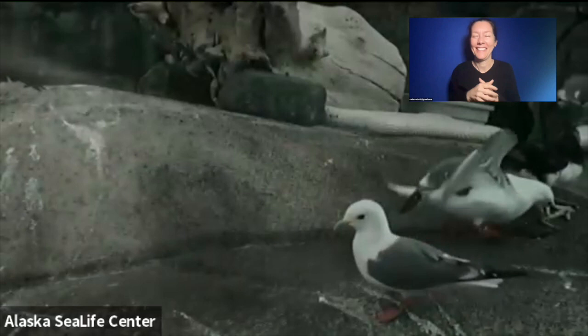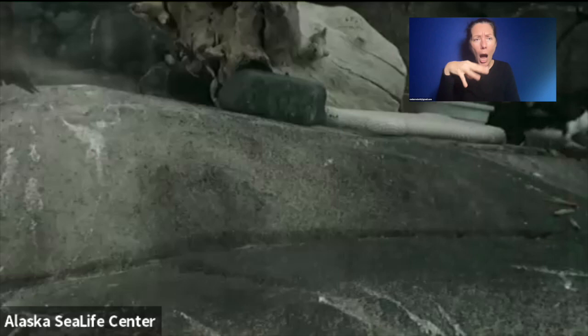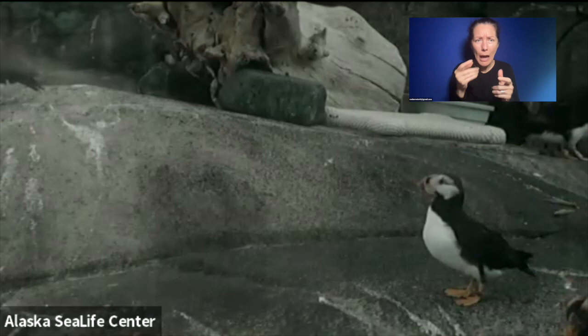Do they eat octopus? I wouldn't think so. Because octopuses hide very well, and most of these birds — the way that they swim underwater — is good for animals that are out and about, like little skinny fish that tend to be swimming out in the open water, or squid, same thing, swimming out in the open water, where octopuses are going to be hiding down in the rocks.